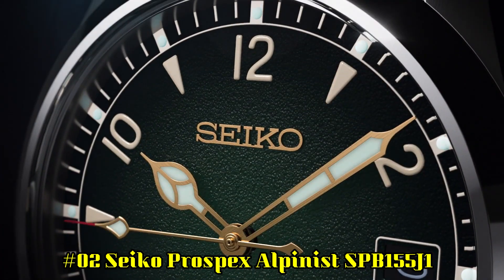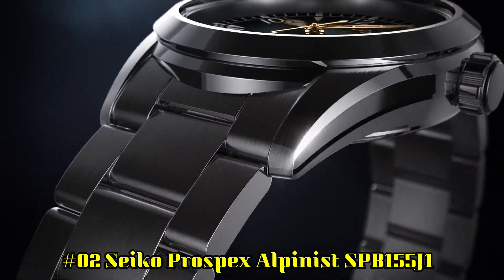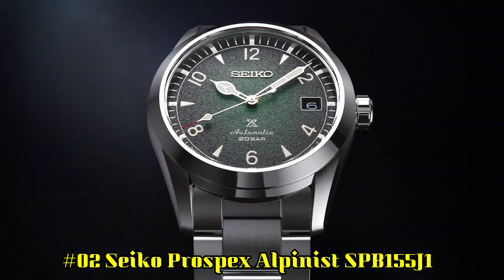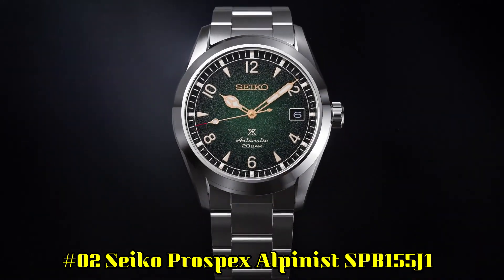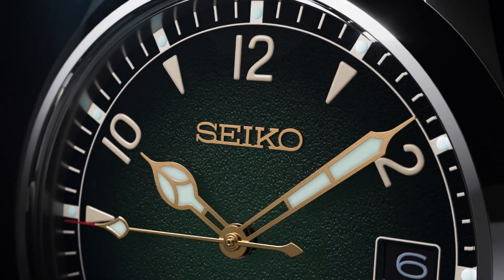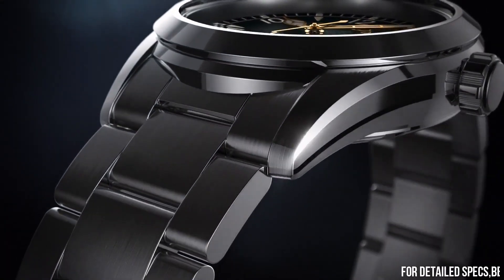Number 2: Seiko Prospex Alpinist SPB155J1. Display type: analog. Swiss made: no. Water resistance: 20 bar, dive. Dial color: green. Hand colors: gold. Case code: 6R35-01B0.